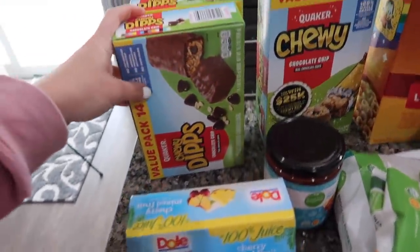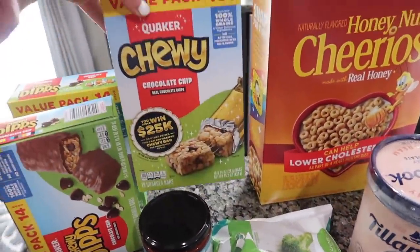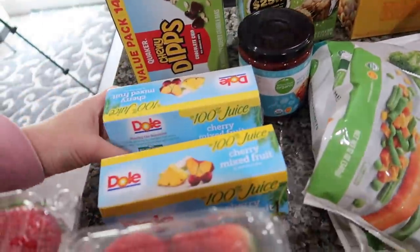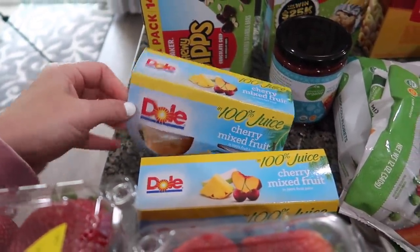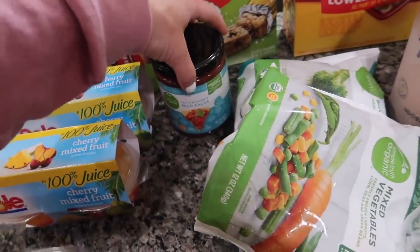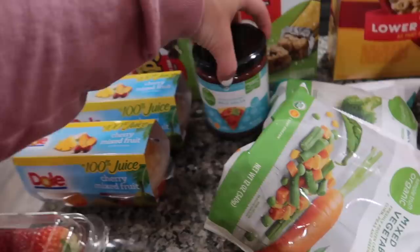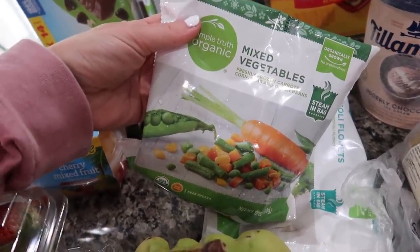We've got snacks for the kids — these are their favorites, the chewy dips and then the regular chocolate chip ones. We have fruit cups; we always get the cherry mixed fruit in 100% juice, that's their favorite. Donnie takes those in his lunch too. And then we've got some salsa and some mixed vegetables — these go in the chicken pot pie.